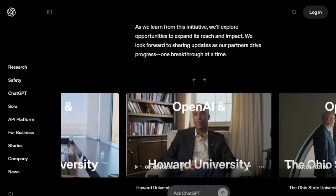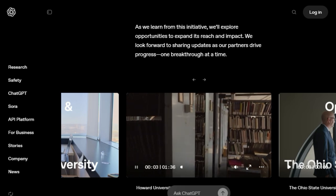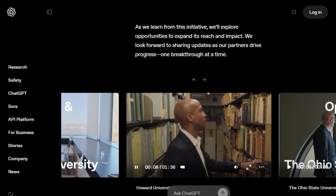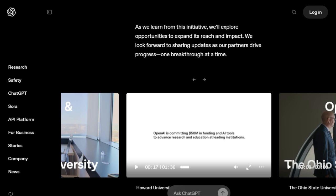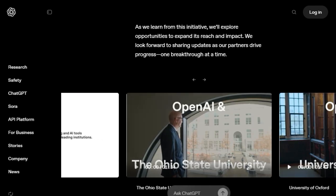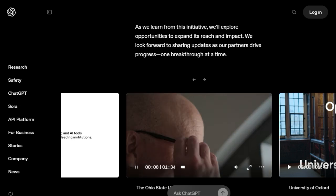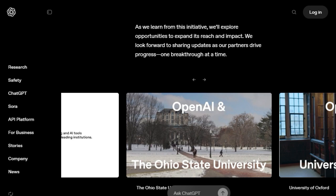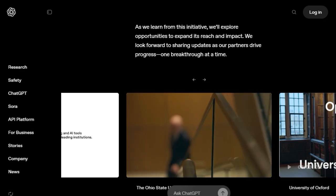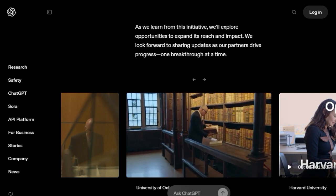Beyond the immediate research impact, NextGen AI is also uniquely focused on preparing the next generation to be fluent in AI and to shape its future. This initiative actively strengthens the vital connection between academia and industry, ensuring that the benefits of AI reach labs, libraries, hospitals, and classrooms worldwide. Think of it as a supercharged collaborative ecosystem designed to drive innovation and build the AI leaders of tomorrow, all supported by OpenAI's cutting-edge resources.